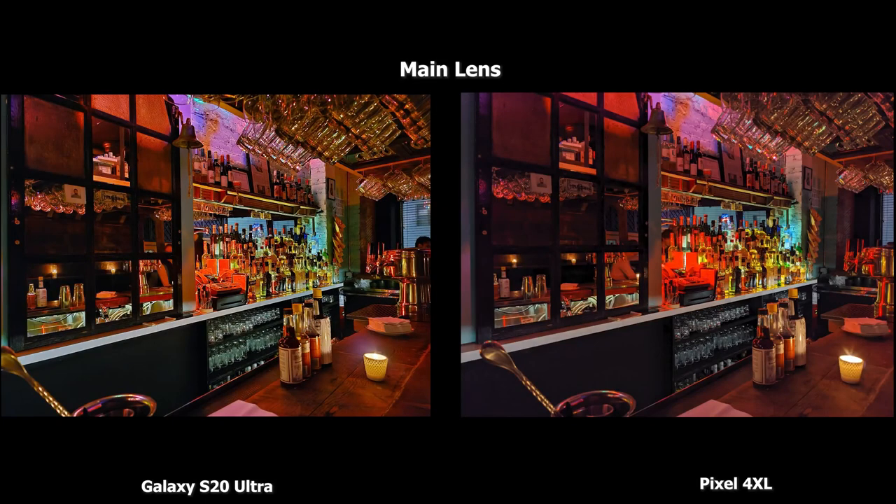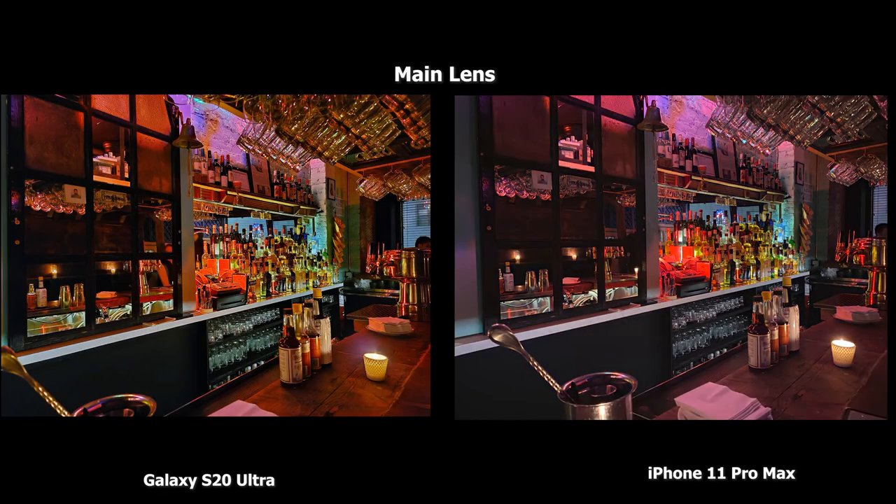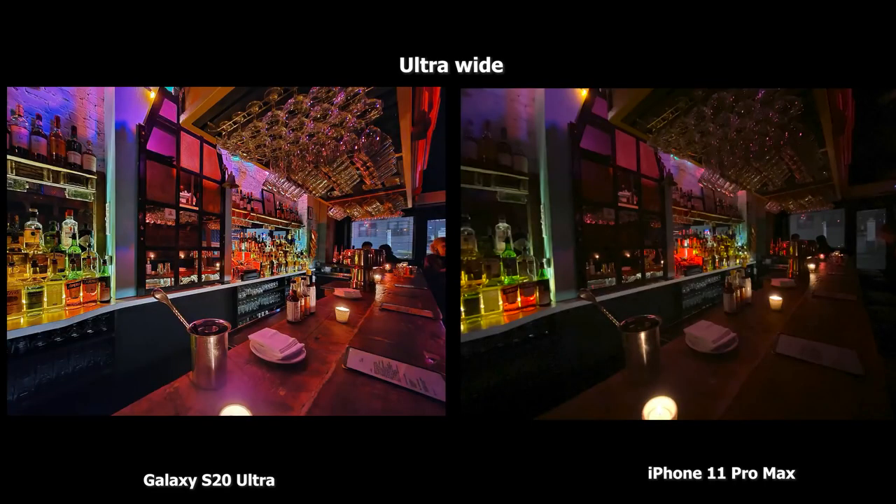Using the main lens, this shot of the bar — I really like what the S20 Ultra is doing, giving you that magazine vibe look. The Pixel 4XL shot is nice but doesn't brighten up as much and doesn't highlight the cash register in the bar as well. Moving to the iPhone 11 Pro Max image, I really like what the iPhone is doing here. Granted the S20 Ultra gives you that magazine feel, the iPhone 11 Pro Max image is really nicely lit with a bit more overall brightness, giving a tone that some people will really like.